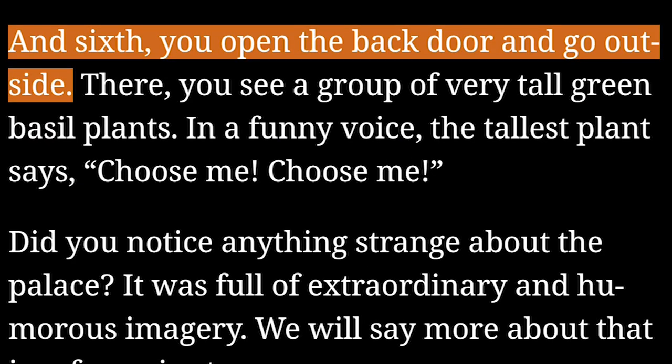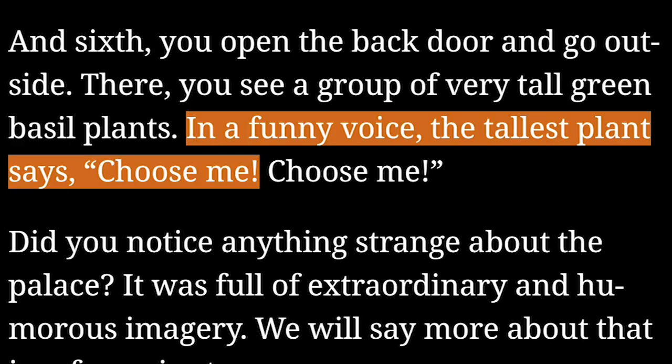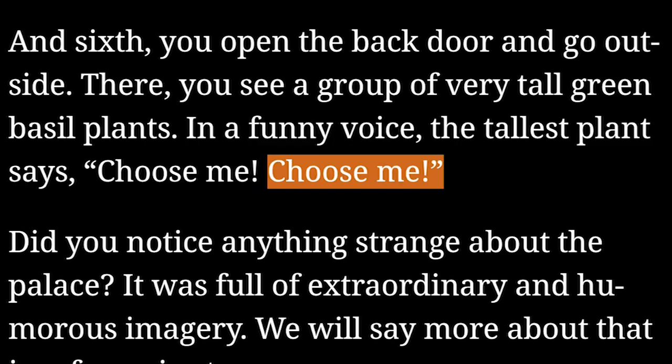Fifth, you walk into the kitchen and see two tomatoes chasing each other around the room. Suddenly, they crash and explode, covering the floor in red. And sixth, you open the back door and go outside. There, you see a group of very tall green basil plants. In a funny voice, the tallest plant says, 'Choose me! Choose me!'